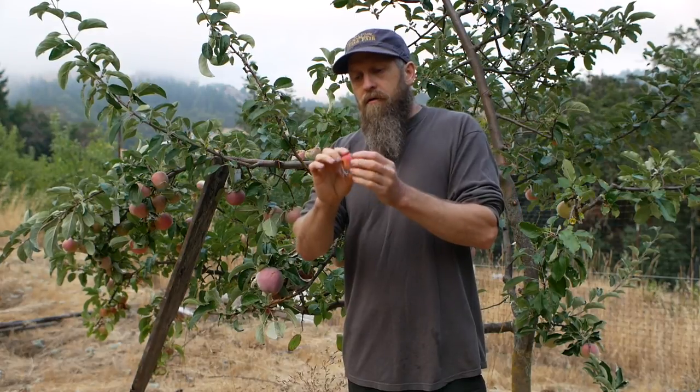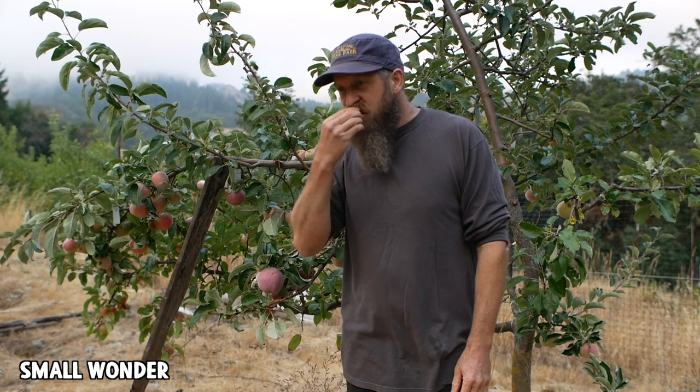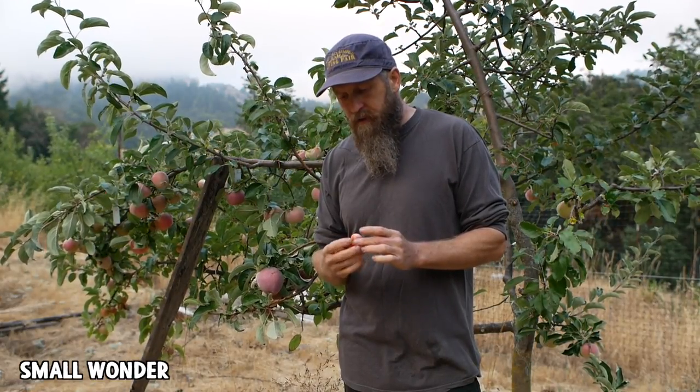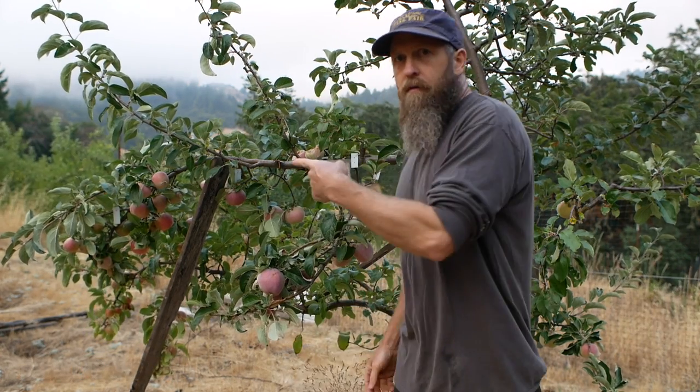Here's a little crab called Small Wonder — I've never eaten this before but we're going to find out. It's not ripe yet but it tastes kind of promising. It's definitely got some tannin going but it tastes like the sugar is actually going to develop. I wouldn't be surprised if this is a cider apple, but again I just don't know anything about it.